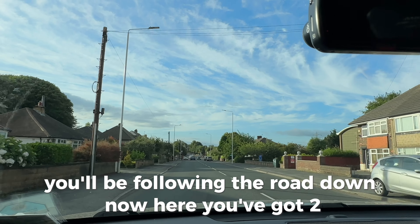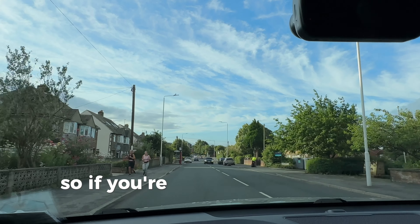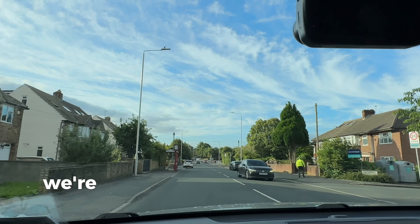You'll be on this road following it down. There are two or three test routes that go down this road in Thornbury. We've got a red car coming, so we're slowing down — we will need to stop. My man has his right of way.